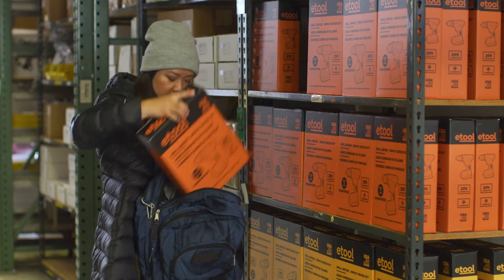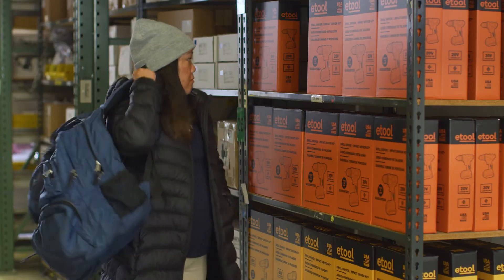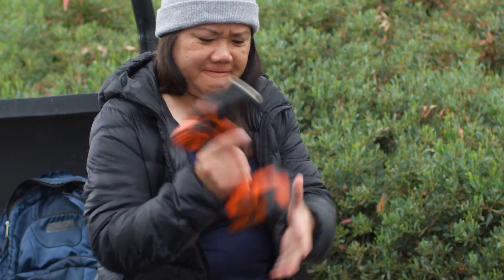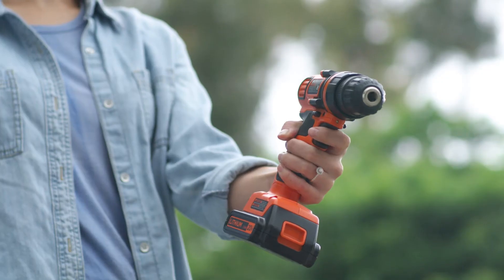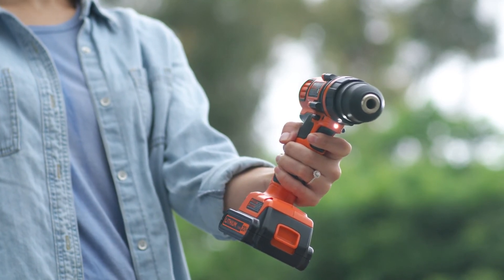Those daring enough to steal a connected product will be disappointed to find the device inoperable, as it was never activated, helping to proactively discourage theft. These are just a handful of capabilities demonstrated when we use cellular technology to connect unconnected things like power tools and help enable new use cases at the edge to revolutionize inventory management and loss prevention.